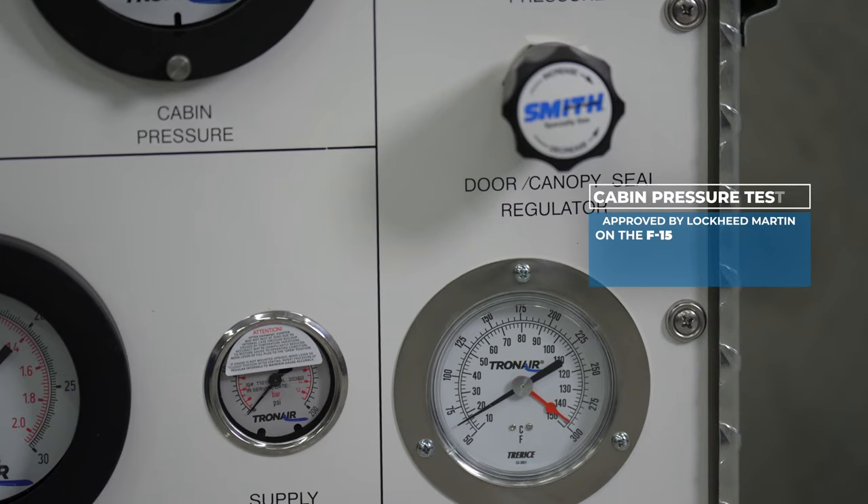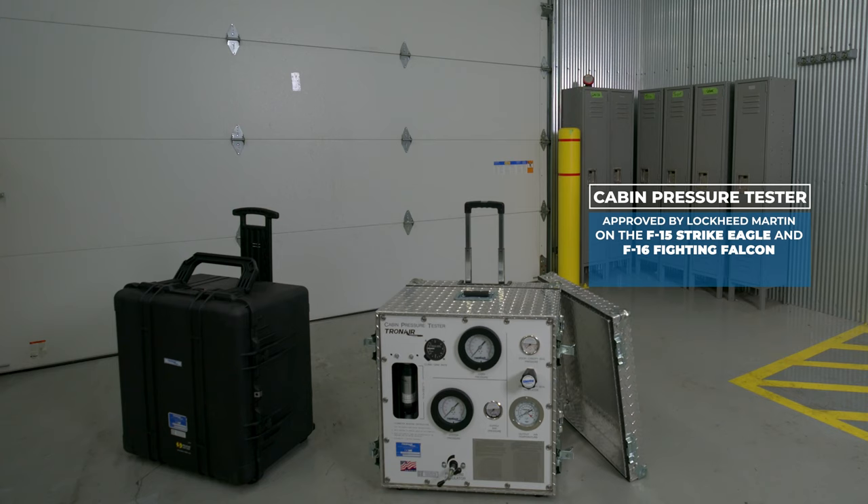This unit is approved by Lockheed Martin on the F-15 Strike Eagle and the F-16 Fighting Falcon fighter jets, and we offer adapters for connection to these aircraft.